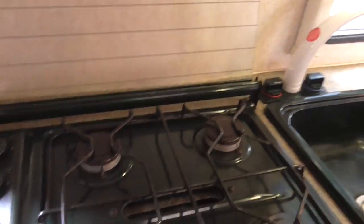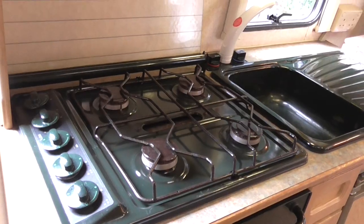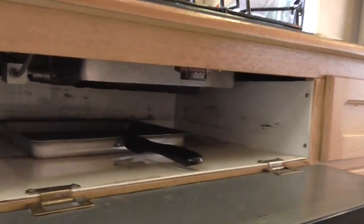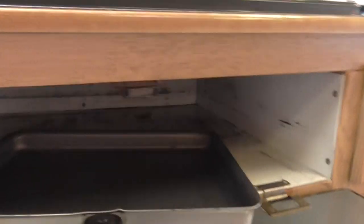To the side of the fridge is the cooker, with a flip-up lid. It's a four-ring hob with a decent-sized cooker below and a grill at the bottom with a grill pan.